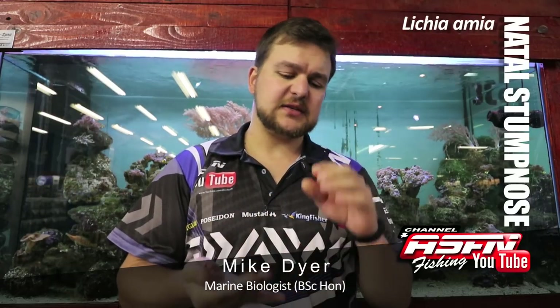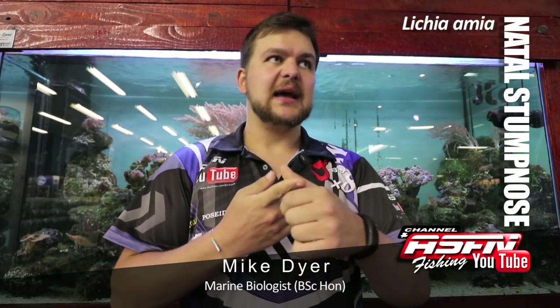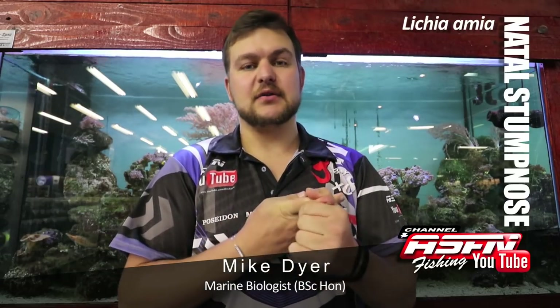Morning guys. Today we're going to be talking about the Natal Stump Nose. It's one of four species that we get: the Natal Stump Nose, White Stump Nose, Cape Stump Nose, and the Big Eye Stump Nose.